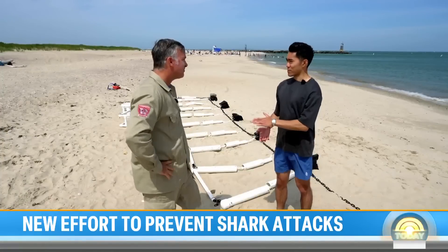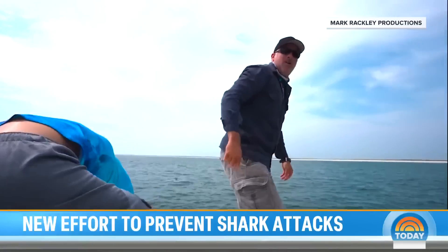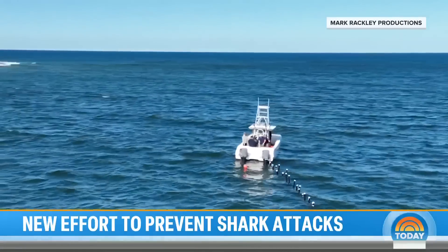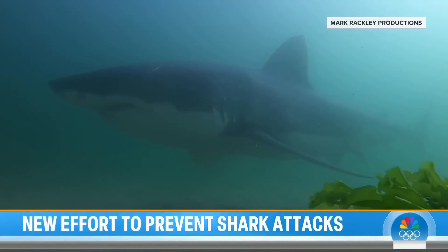So it repels sharks, not kills them. Absolutely — it's a non-invasive, eco-friendly technology that does not kill sharks. O'Connell and his research team, along with student shark camp volunteers, tested the barrier last October in Cape Cod. In this footage, great white sharks turn away.